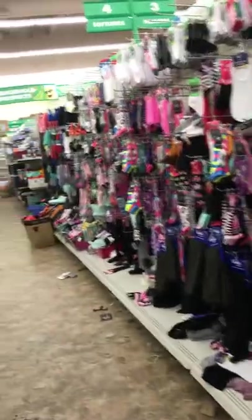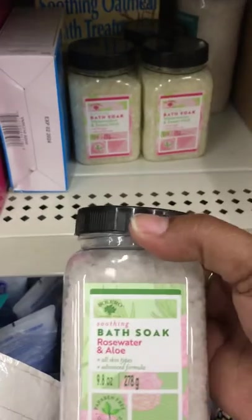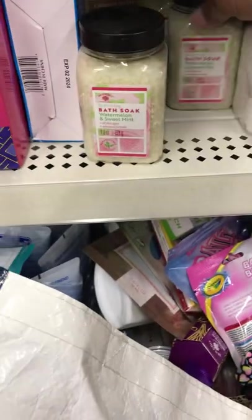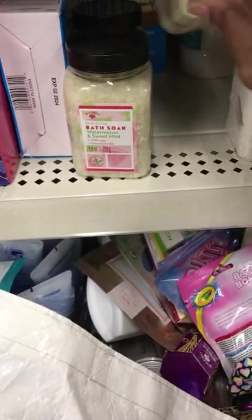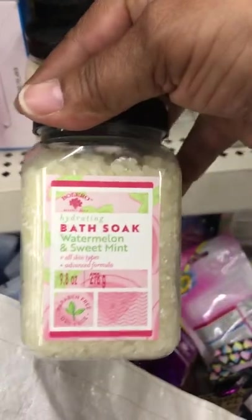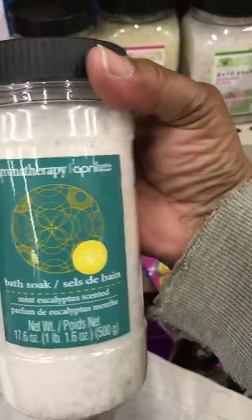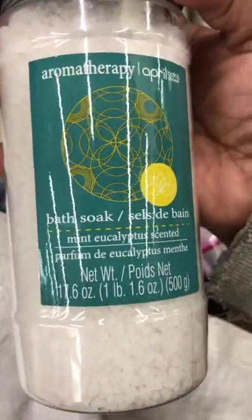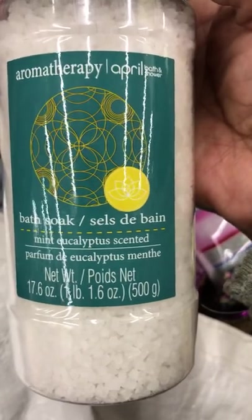Is it this oil? I need another one. These bath socks. Clothes and water. Watermelon — they usually have a bigger jar though. Watermelon sweet in it. Oh, here's another one. What's this one? Aromatherapy April. Bath sock. Eucalyptus scented.